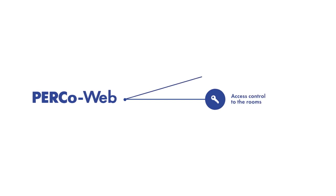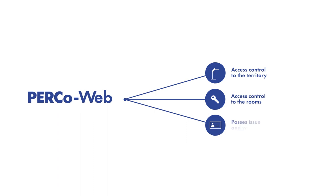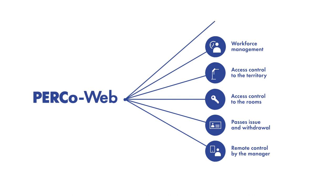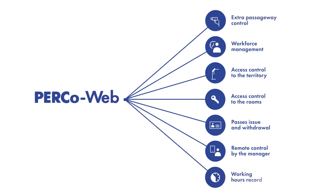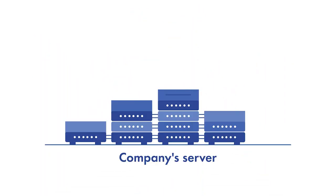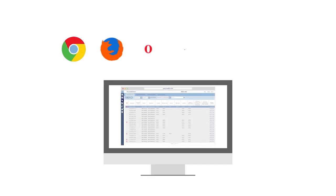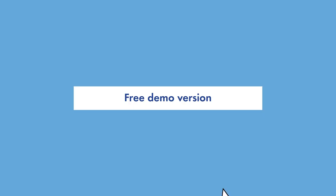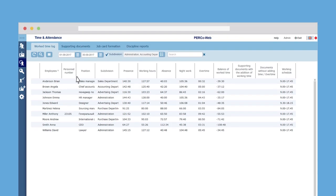PercoWeb guarantees reliable access control to the territory and to the rooms, automated process of passes, issue and withdrawal, effective control of workforce management even remotely, opportunities for extra passageway control organization, and automated process of working hours recording. PercoWeb is a user-friendly, web-based system with data stored locally on the company's server, can be used in any browser or operating system, and has a free demo version that can be trialed online without downloading.